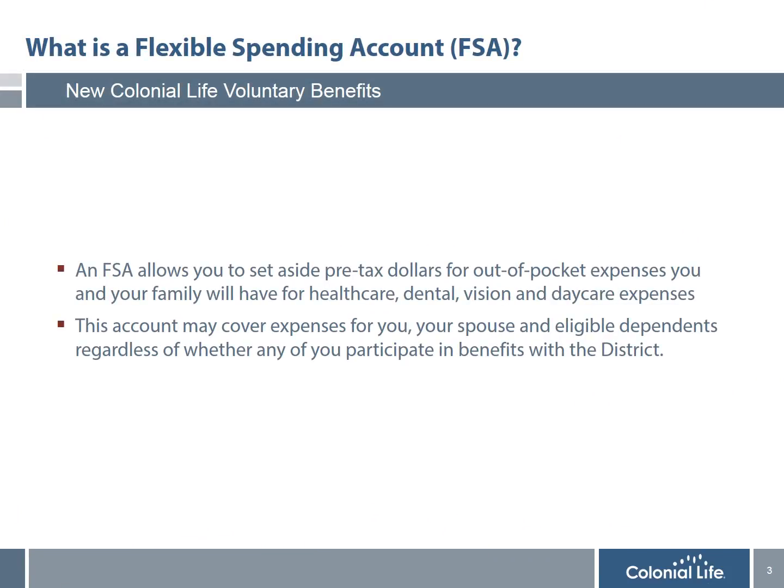I would first like to explain what an FSA account is. No matter how great of a benefits plan you have, there are always out-of-pocket expenses that are not covered, such as deductibles and co-payments. An FSA account allows you to set aside pre-tax dollars to pay for those expenses tax-free — expenses for things like healthcare deductibles and co-pays for prescriptions and doctor's visits, as well as dental expenses.